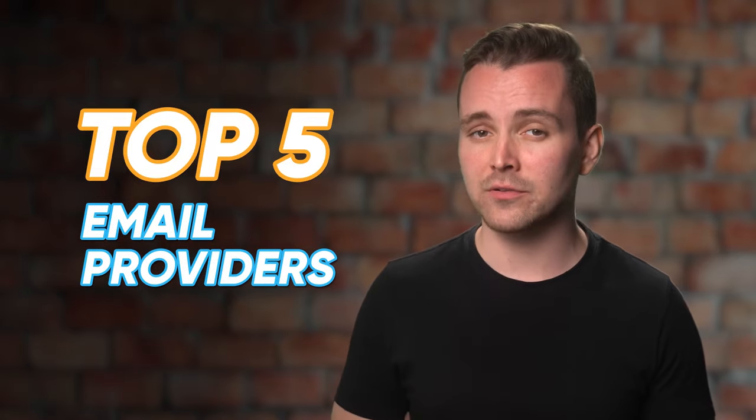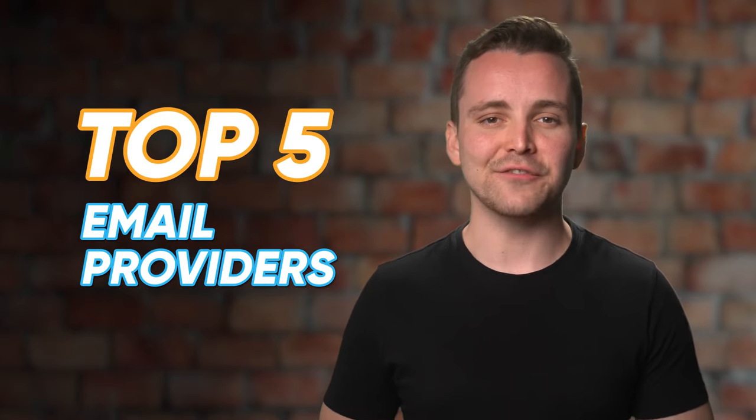Forward this email to ten people or the girl from the ring will come to haunt you. What is this? 2002? Hey everyone, welcome back to the channel where we spill the tea, dish the goss, and give hard-hitting facts on the latest tech trends. In today's episode, we're going to be looking at the top five email providers available today, but first...